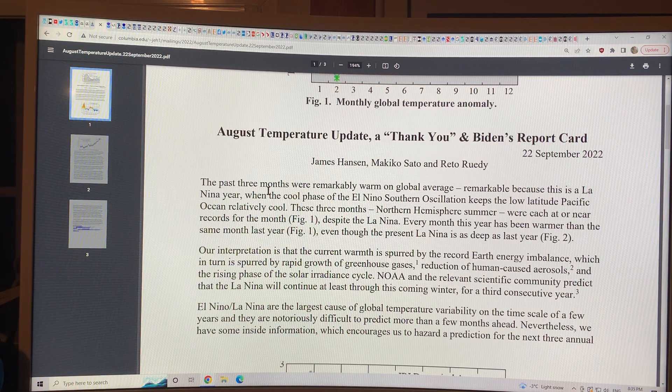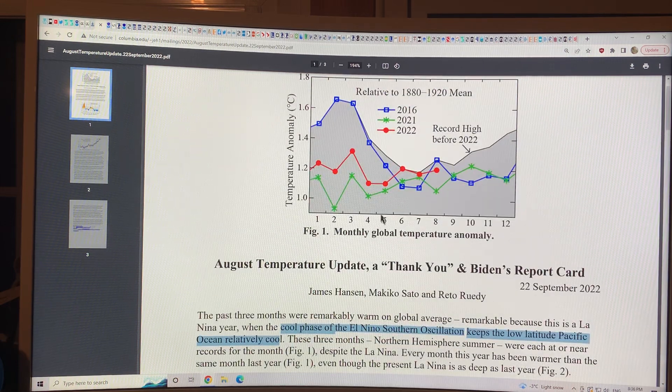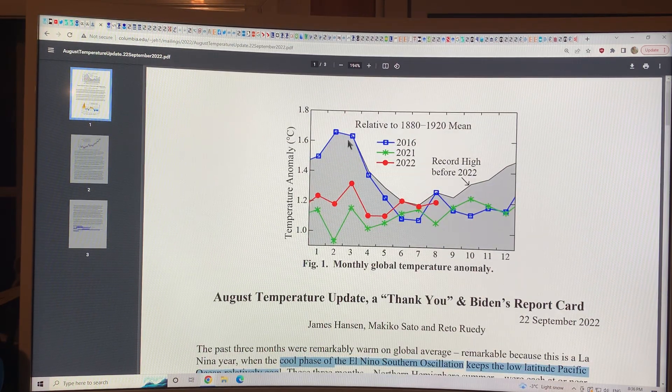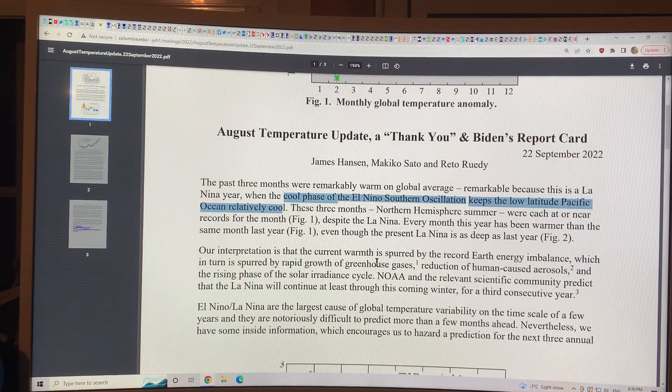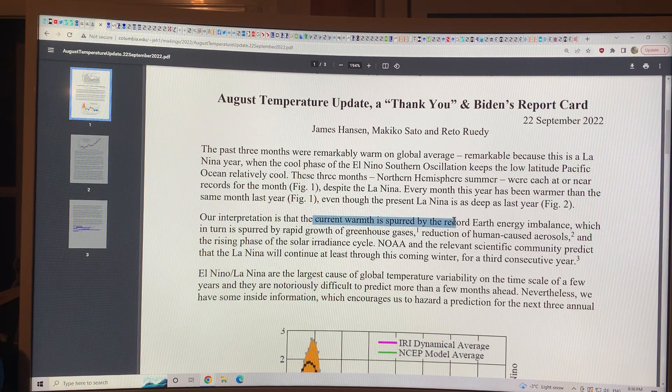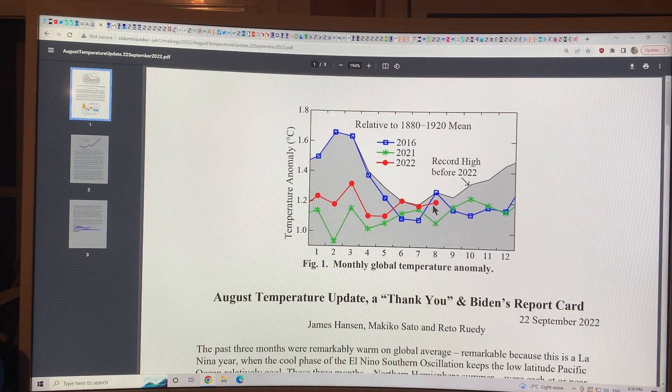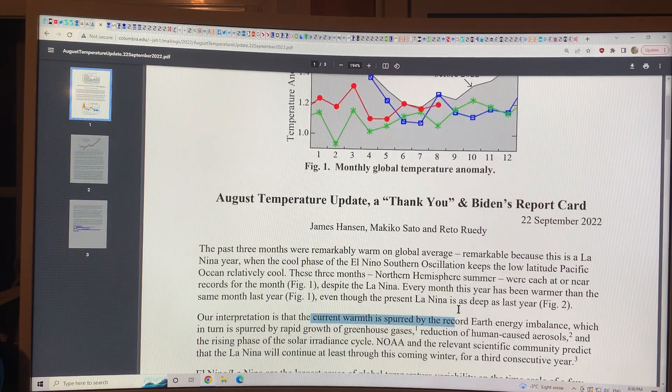Hansen said that basically the past three months — July, August — were remarkably warm, and that's 2022 on global average. This was remarkable because it's a La Niña year when the cool phase of ENSO keeps the low-latitude Pacific Ocean relatively cool. These three Northern Hemisphere summer months were each at or near records for the month, despite the La Niña. The current warmth we saw in the summer of 2022 was very close to record. The key is that these three months in the summer of 2022 were close to the record high, and this happened in a La Niña year.